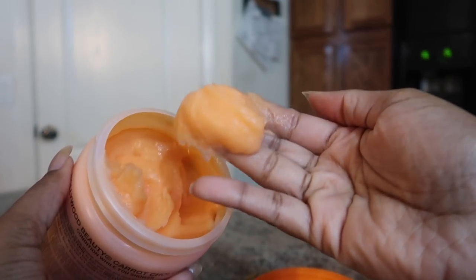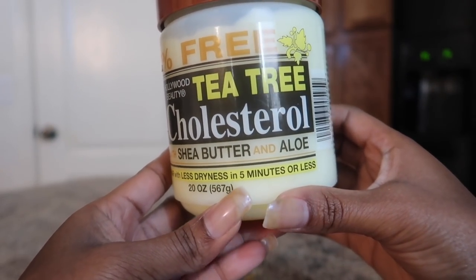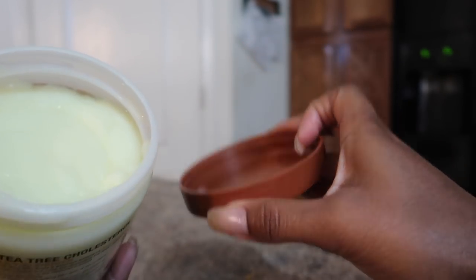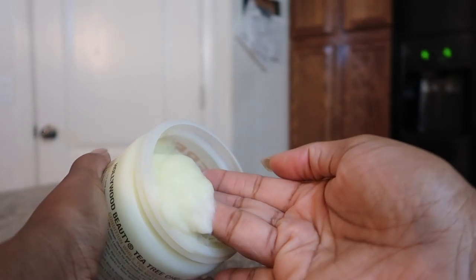Next up we have the tea tree cholesterol. This is new to me. The consistency is very much the same — very, very thick. Love it. Now this does have a scent to it that smells like tea tree. Here they are side by side. I'm going to be applying it to freshly wet hair. I am excited about this one.